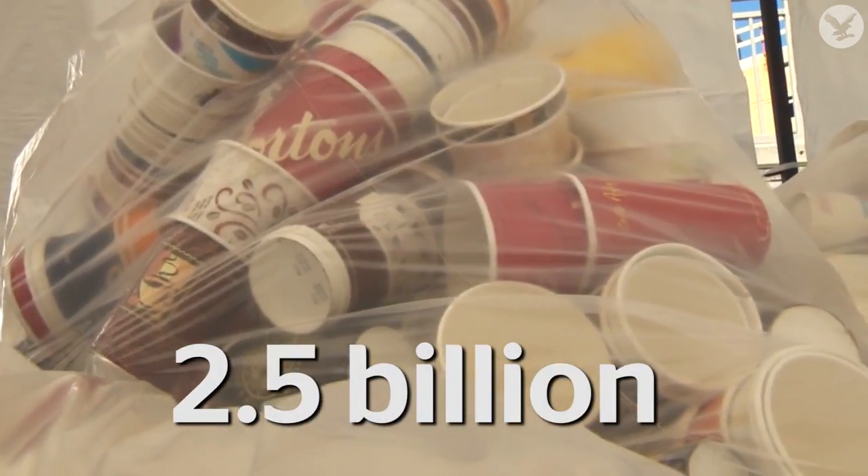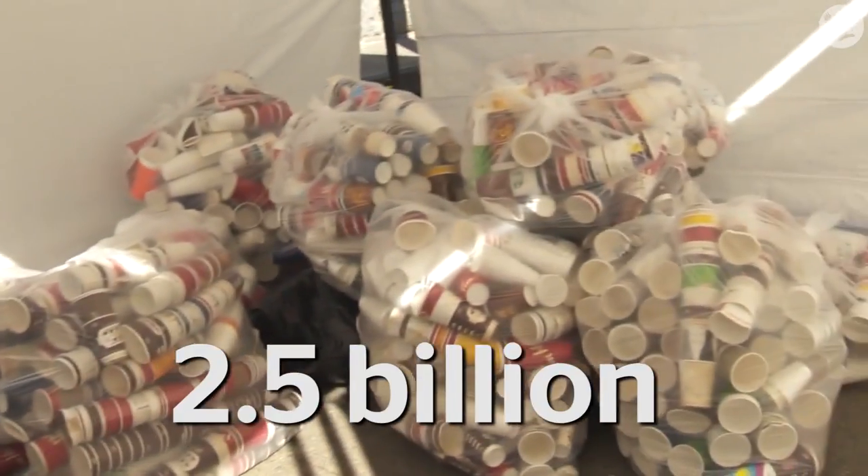A lot of us need a coffee to get up in the morning, and a lot of us get that coffee in one of these. In the UK we get through 7 million of these every day — that's 2.5 billion disposable coffee cups in a year. Of those 2.5 billion, hardly any will be recycled.